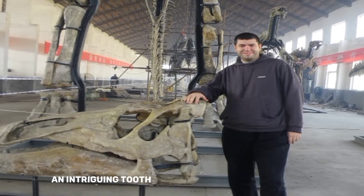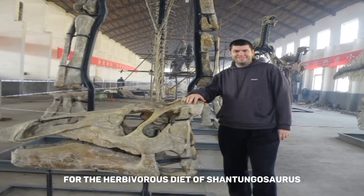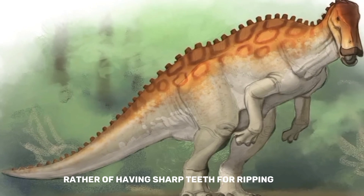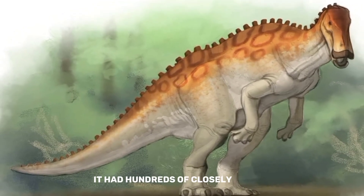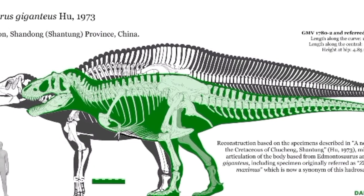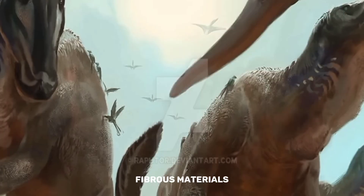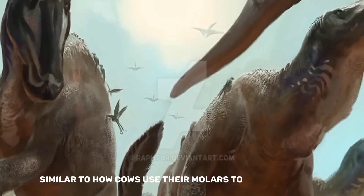An intriguing tooth arrangement was suited to the herbivorous diet of Shantungosaurus. Rather than having sharp teeth for ripping meat, it had hundreds of closely spaced grinding teeth, much like those seen on contemporary herbivores like cows. These teeth were ideal for breaking down thick, fibrous plant materials, similar to how cows use their molars to break down hay.